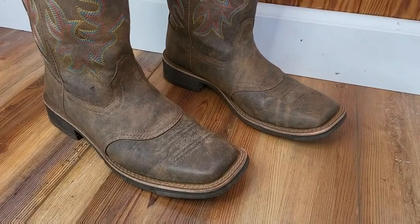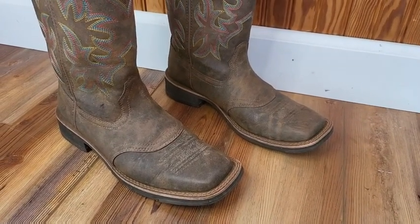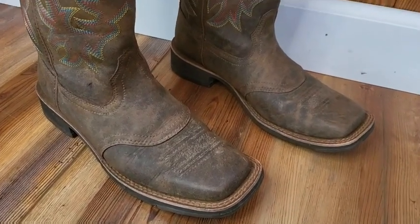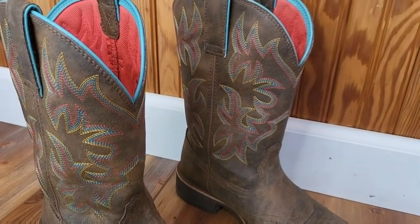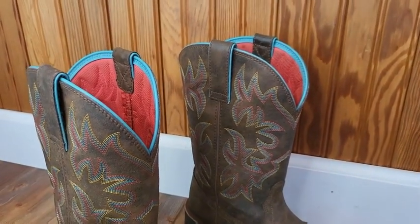These boots really are well loved — they've been worn and worked in. A few of the things I really like about them are the square toe and the stitching, it's so beautiful. You can see the pink on the inside, it really makes it pop.